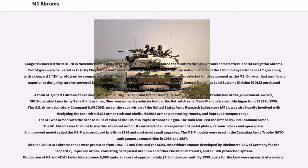The M1 IP models were used in the Canadian Army Trophy NATO tank gunnery competition in 1985 and 1987. About 5,000 M1A1 Abrams tanks were produced from 1986–92 and featured the M256 smoothbore cannon developed by Rheinmetall AG of Germany for the Leopard 2, improved armor consisting of depleted uranium and other classified materials, and a CBRN protection system. Production of M1 and M1A1 tanks totaled some 9,000 tanks at a cost of approximately $4.3 million per unit.